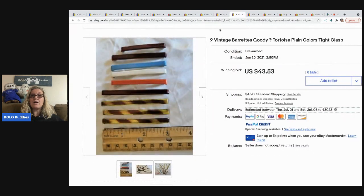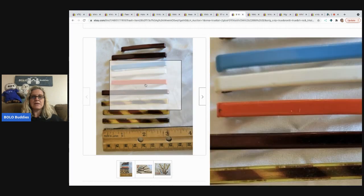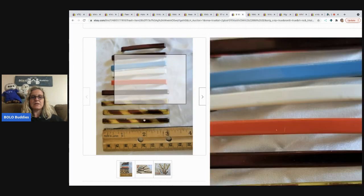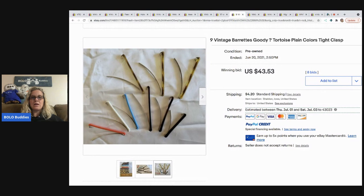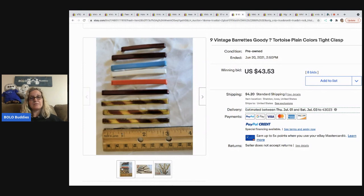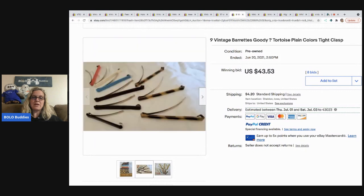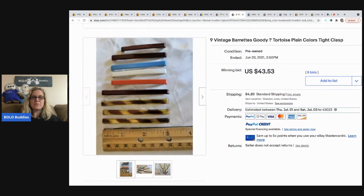The next item could be Goodie brand — they have a tortoise shell print and standard plastic barrettes. I also sold a bunch of these. They do range in price depending on the lot. This lot sold for $43.53 with eight bids. Not something you'd think would do well. The tortoise ones are three inches — some of the bigger ones.